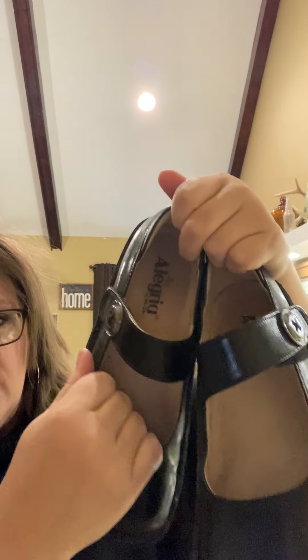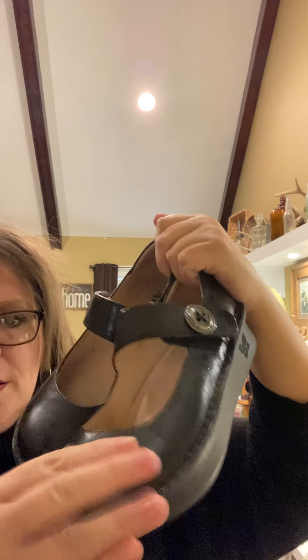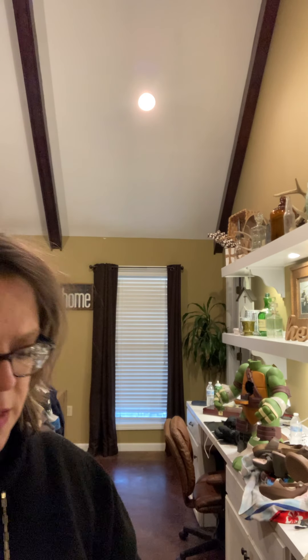I got these Alegrias — they need wiping down, they look kind of cloudy. I know they're supposed to have some shine to them, like a black patent. I've sold a pair of these before, this exact same pair actually. These are a size 36; I'll have to look up the US sizing, but they're in really good condition — they don't even look like they've been walked in, just a little cloudy. Let's wipe them down.